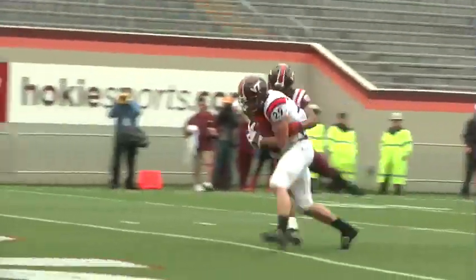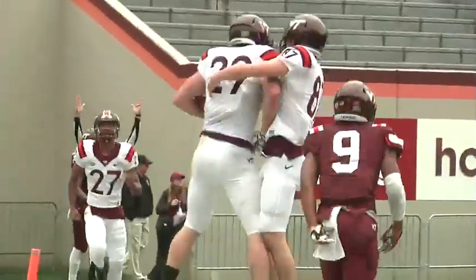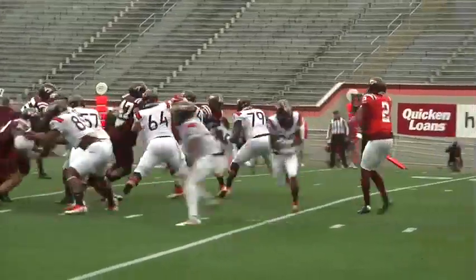The drive would go into the red zone. Hokies in the shotgun, this time in the pocket finds Dalton Keene over the middle for the touchdown. Offense in white leads at halftime 13-5.